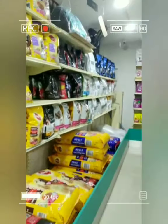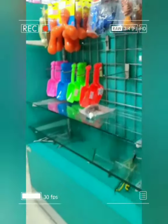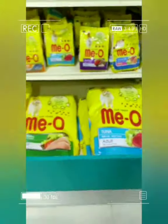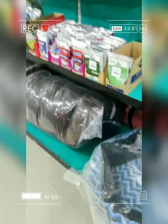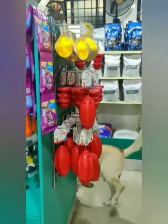Here we can see the cages in which we can carry our pets. So here we have the cat's food section. Down we have the feeding utensils, the dog beds, and over here you can see the grooming and bathing products. This is a small section of toys for pets.